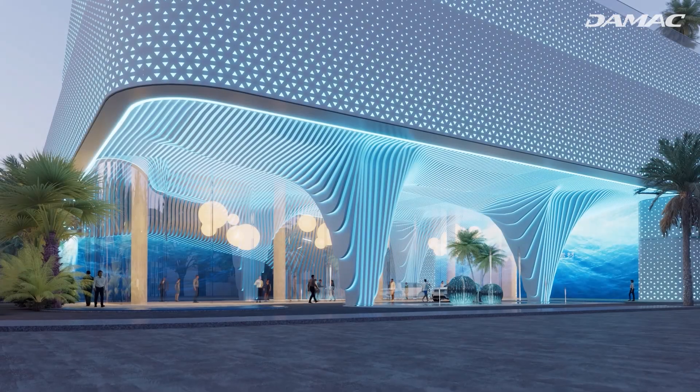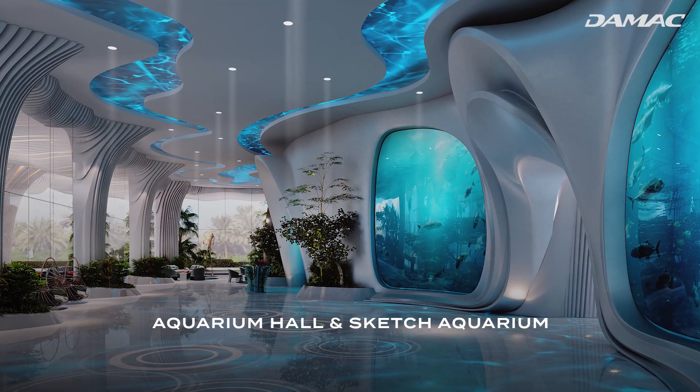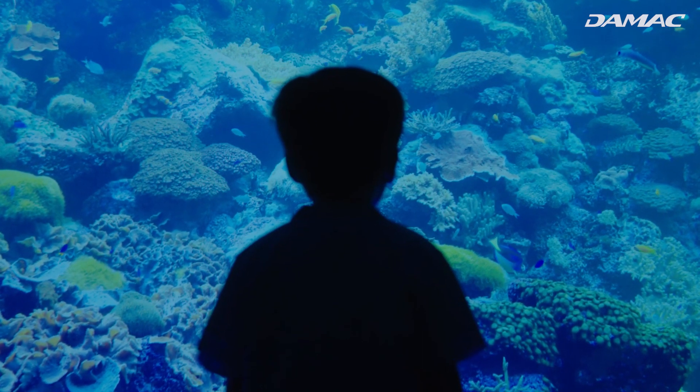Begin your journey amidst the mesmerizing marine tapestries of Damac Casa's Aquarium Hall, which will delight residents of all ages.